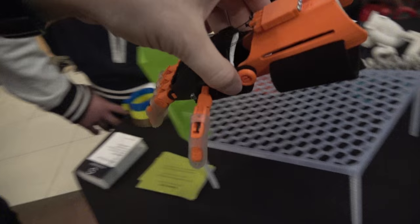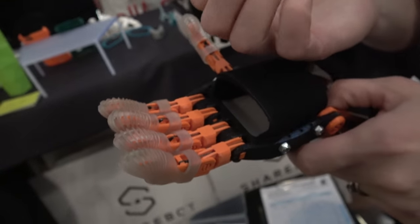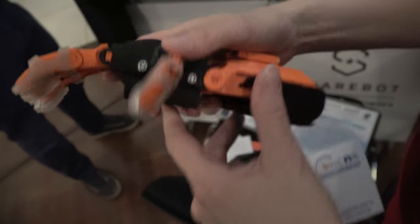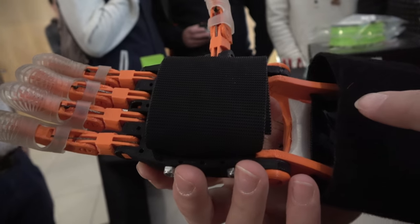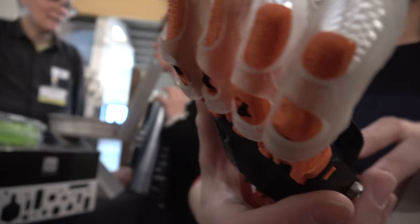This is the e-NABLE project — the Raptor Reloaded prosthetic hand for a child aged about four who has no fingers from an accident or from birth. Through hand movement they can grab pieces. All the plastic parts are 3D printed; the rubber grips, straps, and bolts are not. The great thing is it's all open source, so anyone can modify and improve the files, and 3D printer owners can be matched up with a child who needs one.